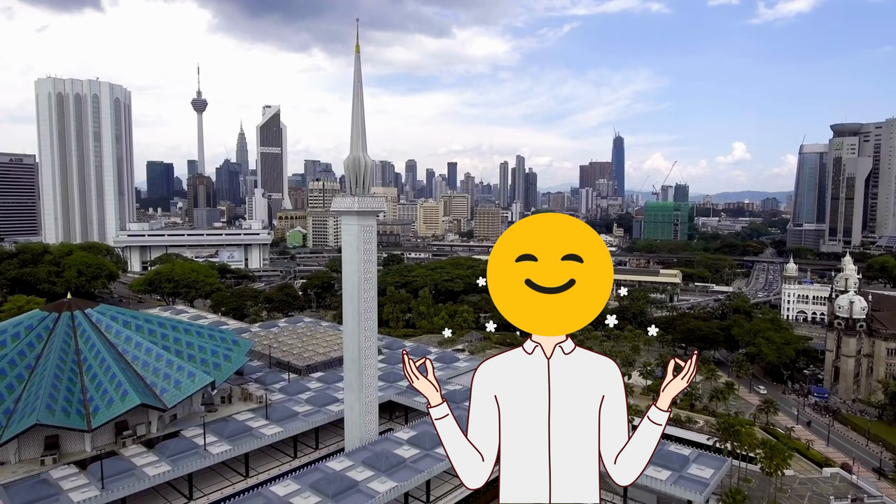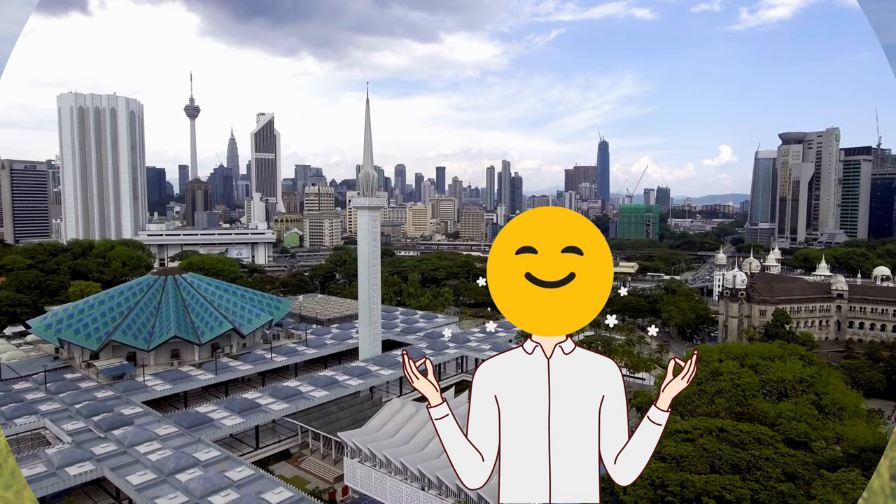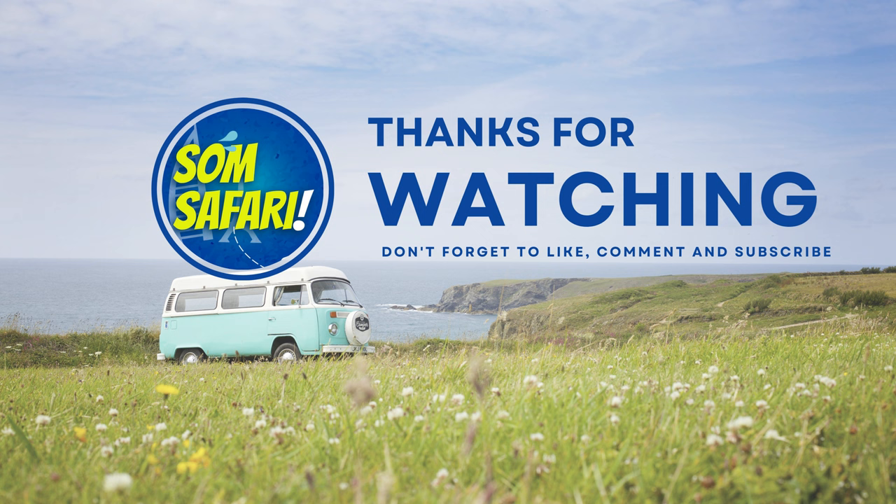I hope the information I have shared today will help you plan your Malaysia tour and you will not face any problem while touring Malaysia. If you find this video helpful, please give it a like and subscribe to our channel. Thank you. Stay well. Stay connected.